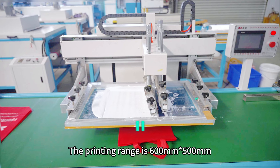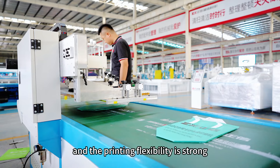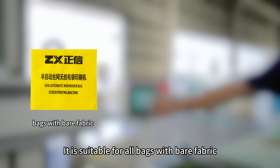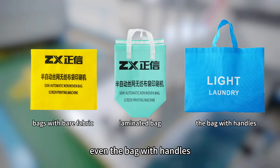The printing range is 600mm x 500mm and the printing flexibility is strong. It is suitable for all bags with bare fabric, laminated bag, and even bags with handles.